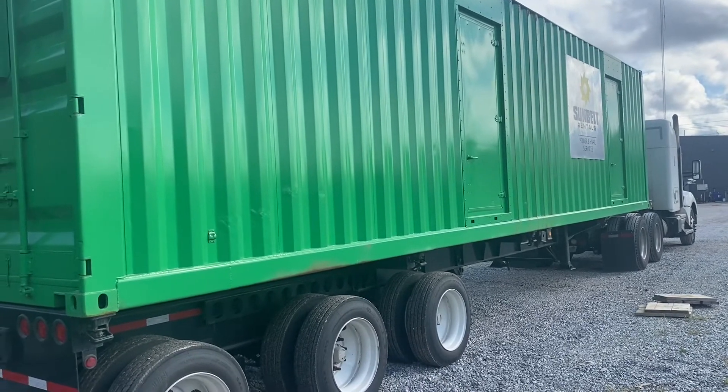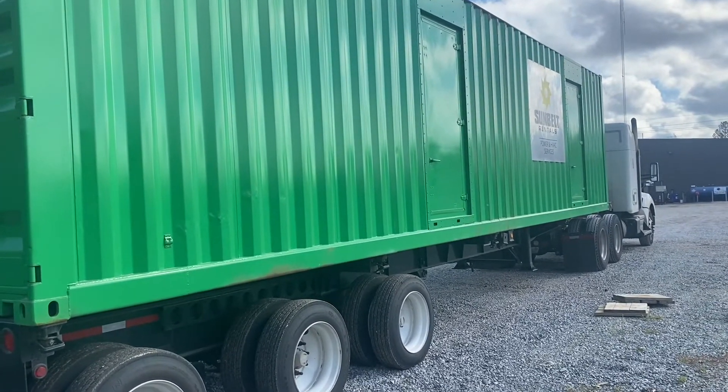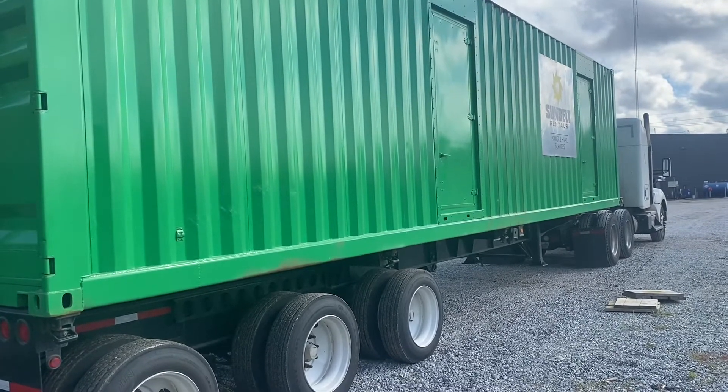So we're gonna go to the scale. I'm picking it up here in Louisiana, taking it to Houston, Texas — 333 miles — and it'll be $900 for me.